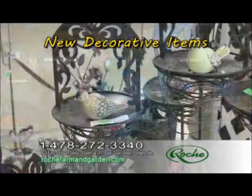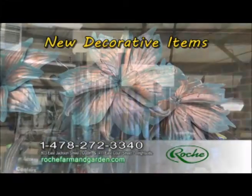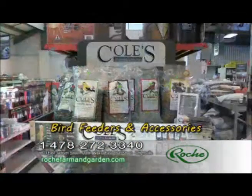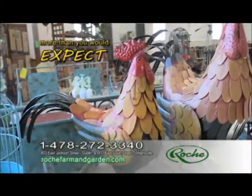Bring the beauty of spring to your home. Come look at our beautiful decorative items that have just arrived. For the best selection of bird feeders and Cole's bird seed, Roach is the place. More than you would expect.